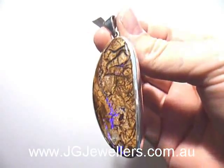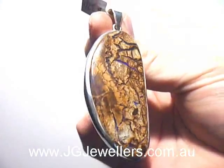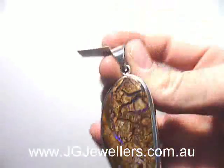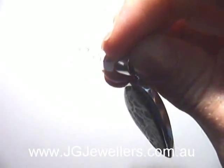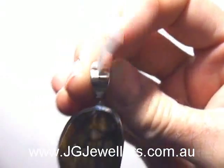Here we have a beautiful boulder opal pendant. You can see there's rivers of purple going through the stone — it really is a piece of art. You can find this item for only $249 on our website. Its website code is 3761.